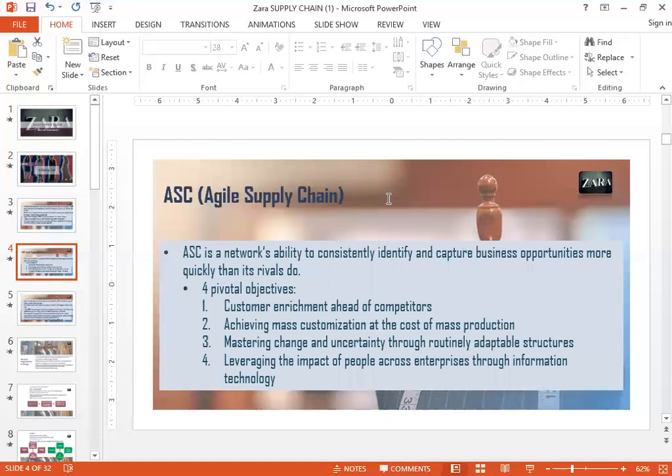I want to talk about something called agile supply chain. An agile supply chain is a network's ability to consistently identify and capture business opportunities more quickly than rivals do. Basically, a company that's able to quickly identify opportunities and capitalize on them is a company that is agile — it's quick, it captures opportunities and maximizes them. Companies that have agile supply chains are always one step ahead of their competitors.